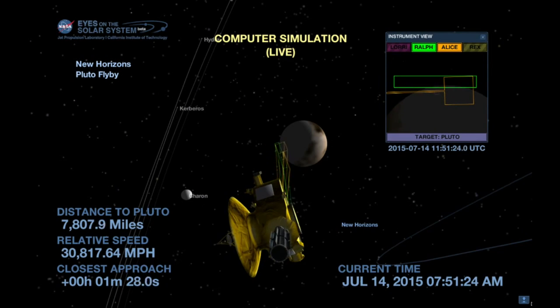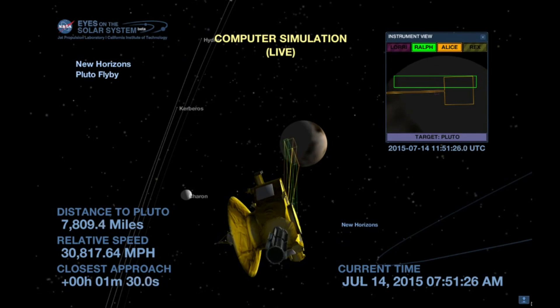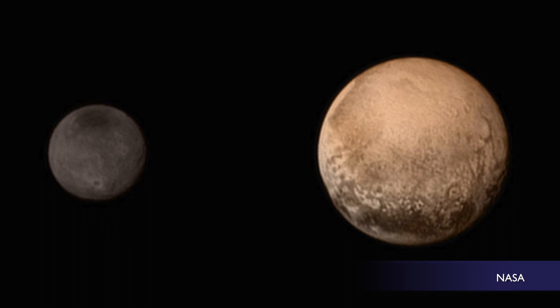After more than nine years and three billion miles of travel, NASA's New Horizons spacecraft just reached Pluto. And may I say, the dwarf planet looked ready for its close-up. Hey guys, I'm Colleen Hagerty for Buzz60.